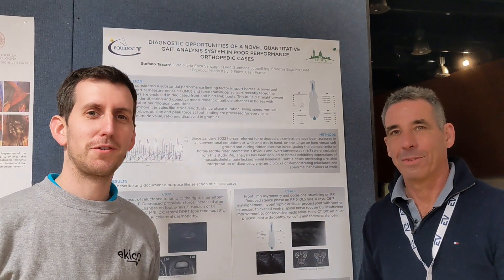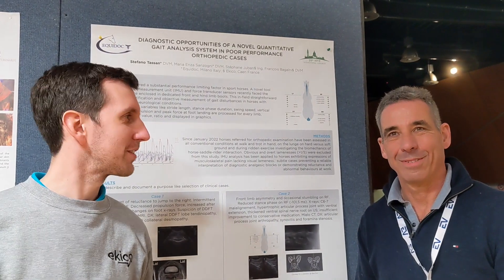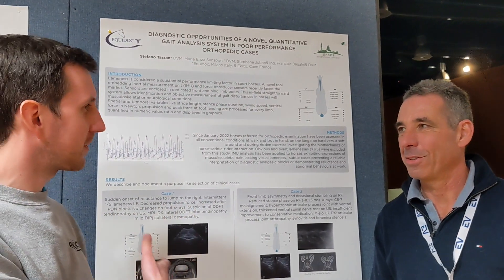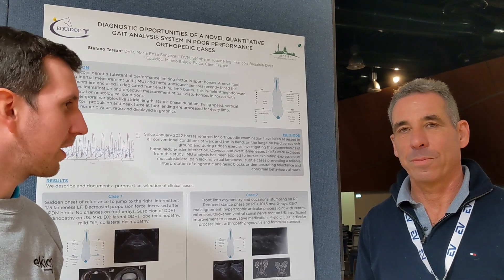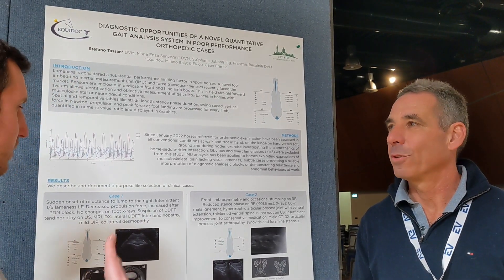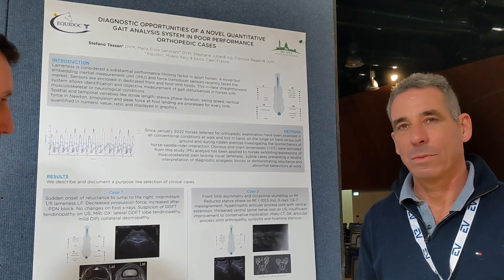Hello, we are here at the CIV Congress in Italy with Dr. Stefano Tassan. Stefano, you have a poster selected to the Congress where you explain two cases that you have with the Tendibus. Can you please explain to us what you present?